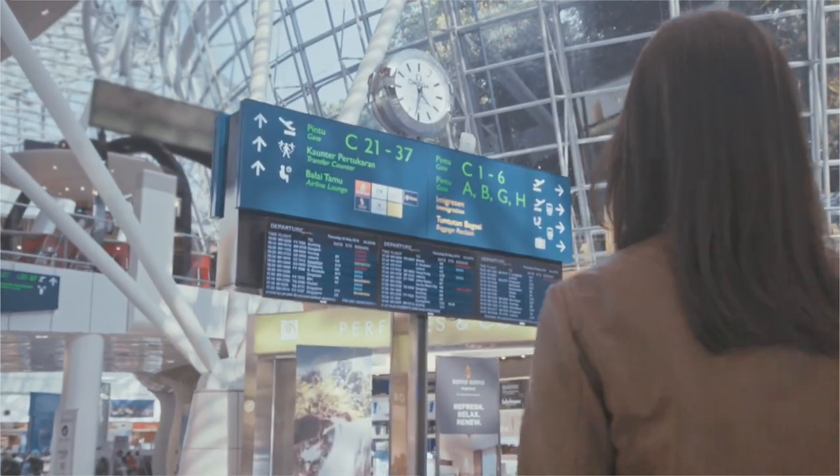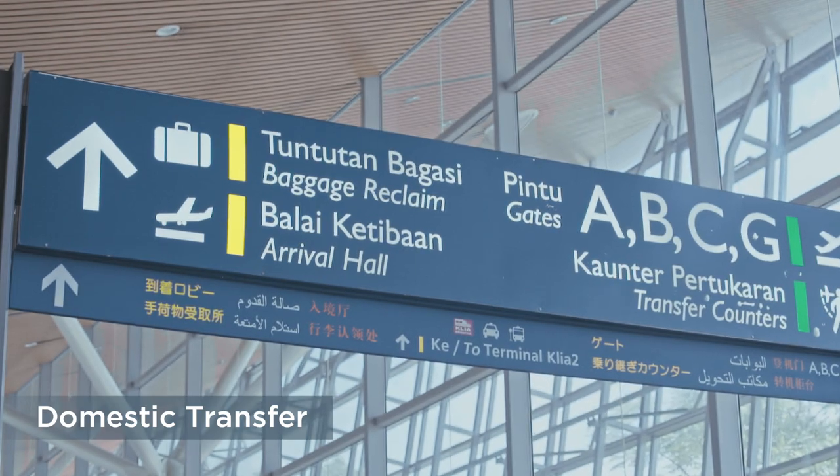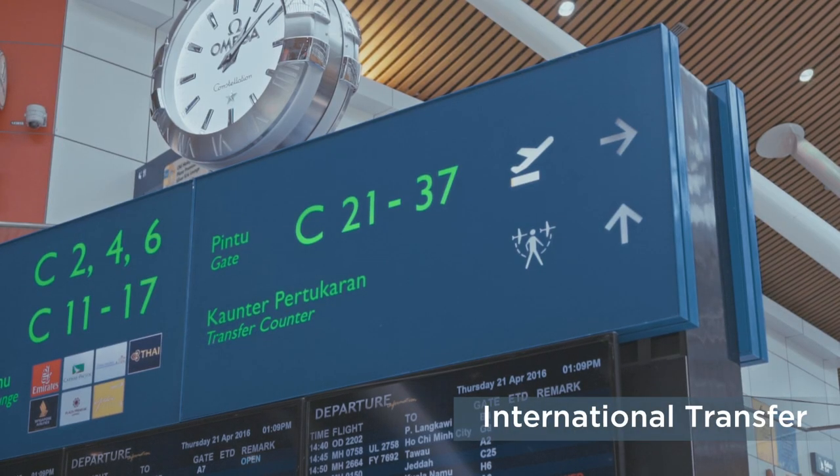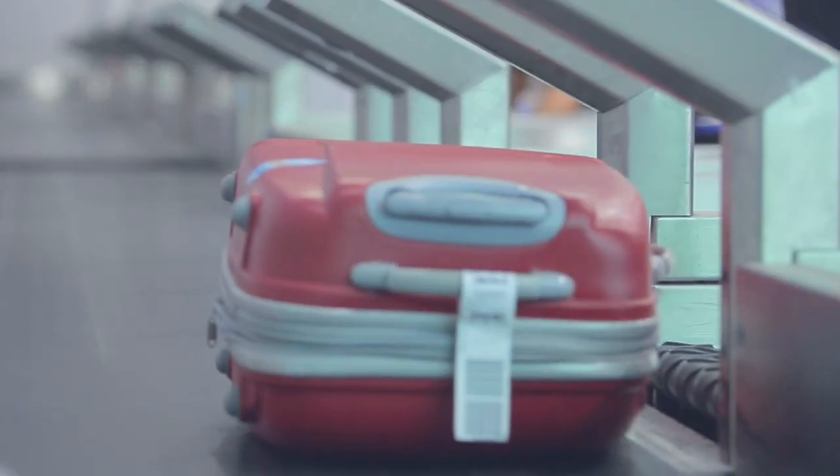Especially with signboards all over the airport. Whether you're headed off on a local adventure or making an international transfer, everything is clearly indicated. For connecting flights, there's no need to clear customs, and your luggage will be sent straight to your destination.